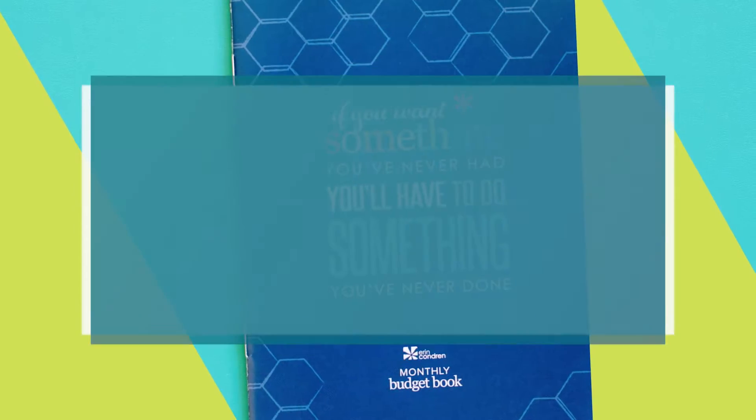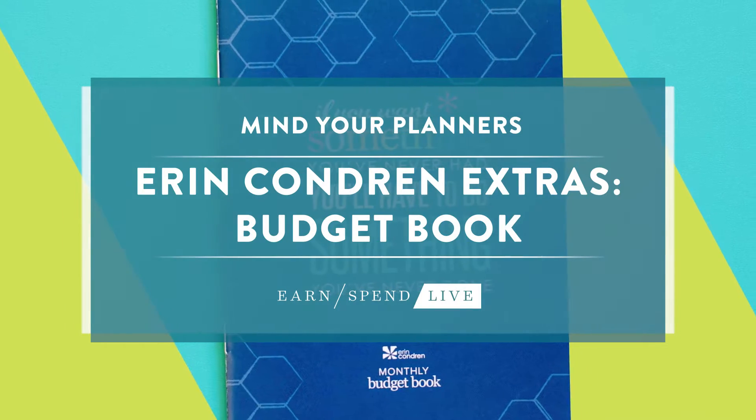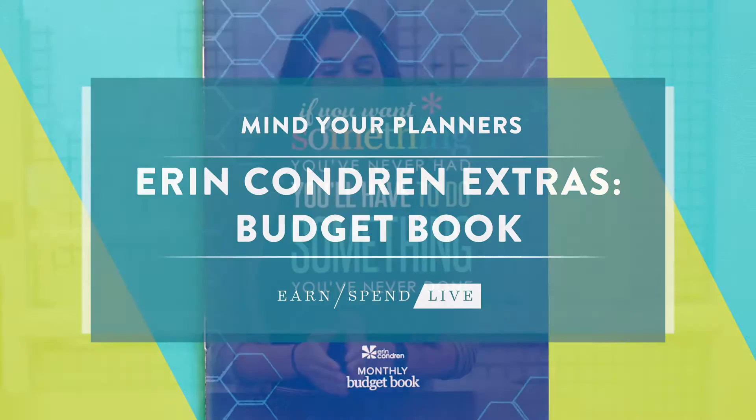Hey guys, it's Tara from EarnspendLiv. This week I thought I'd change things up and talk about some of the secret journals you can buy from Erin Condren. The first one I have is a budget book. It's kind of hard to find on the website — you have to go to the ready-to-go section under notebooks, and this is where you're going to find this little book.